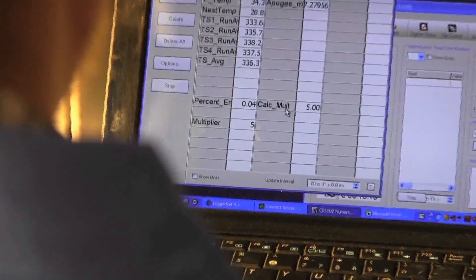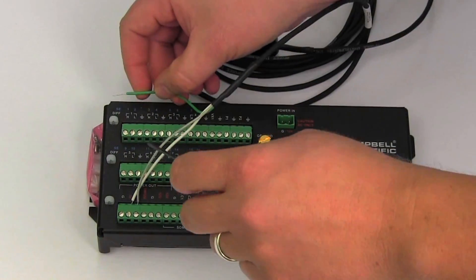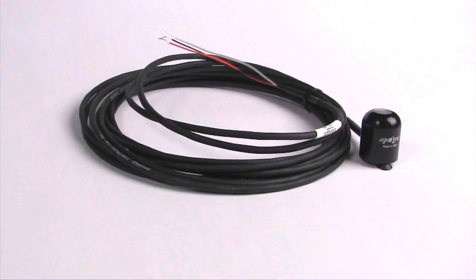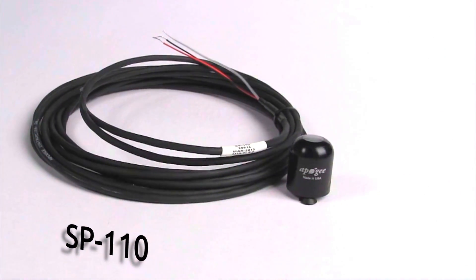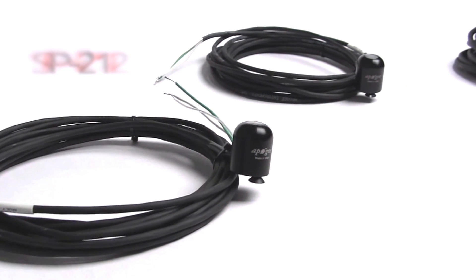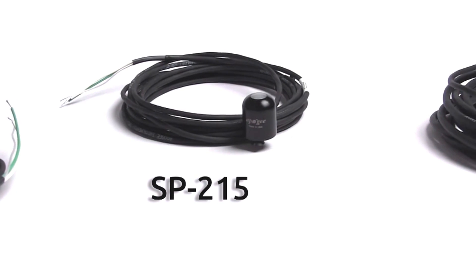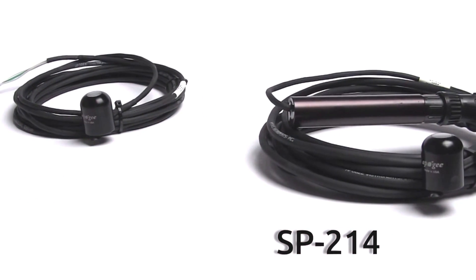Each Apogee sensor is calibrated with a standard output to make them interchangeable in the field. Apogee features a full line of pyranometers to fit our customers' needs. Our sensors come with standard pigtail leads for easy integration with most data loggers. Models include our flagship SP110, which is our basic self-powered sensor with a full-scale output of 200 millivolts. For customers needing an even larger signal, we offer three amplified models: the SP212 with a 0–2.5 volt output, SP215 with a 0–5 volt output, and the SP214 with a 4–20 milliamp output.